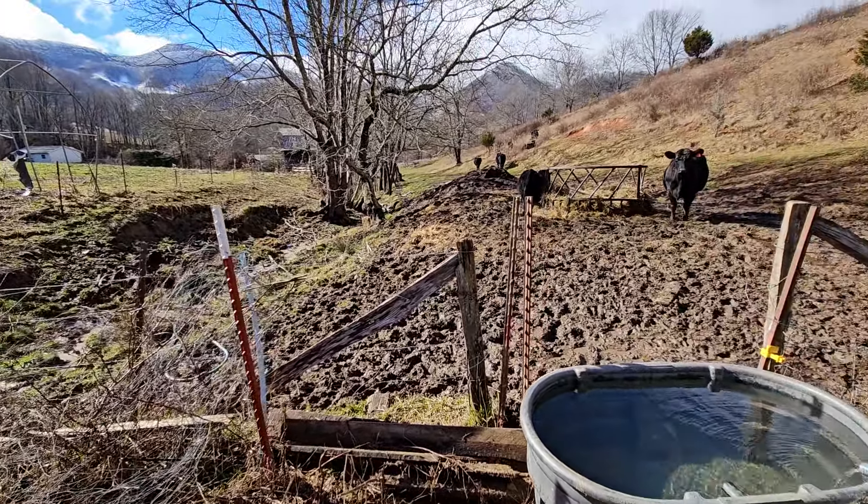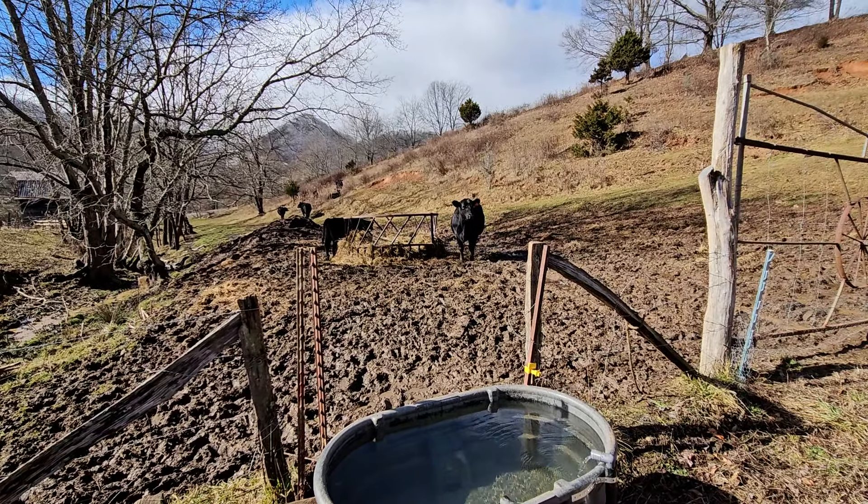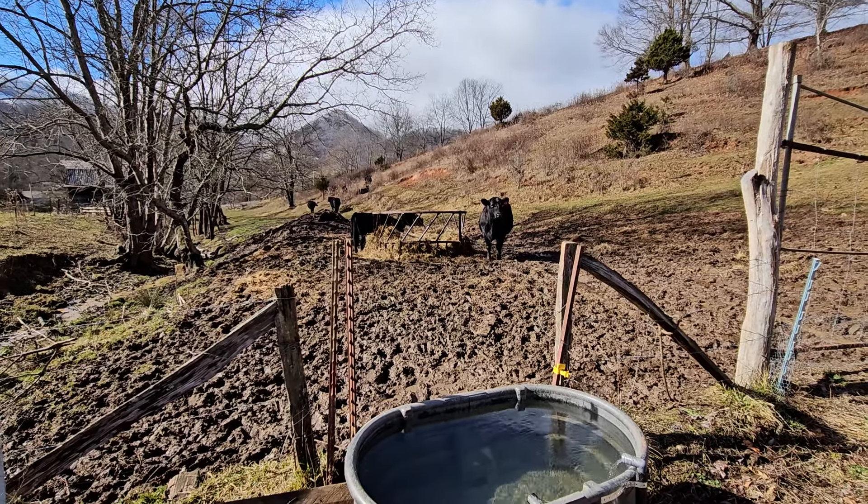And there's the girls. The mama there with the red tag in her ear - that's Ruby Lee. That was Jared's cow.